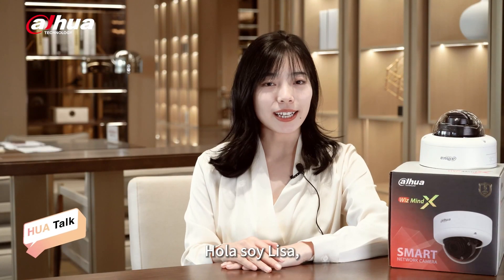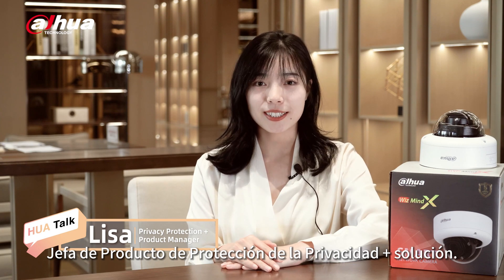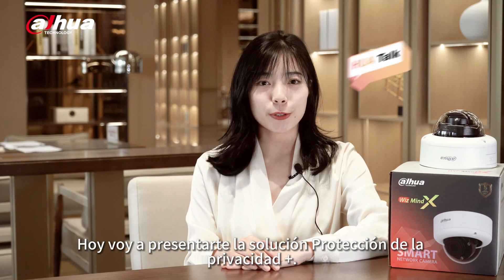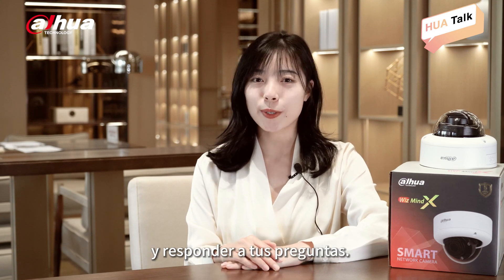Hi, this is Lisa, Product Manager of Privacy Protection Plus Solution. Today, I'm going to introduce you to the Privacy Protection Plus Solution and answer your questions.